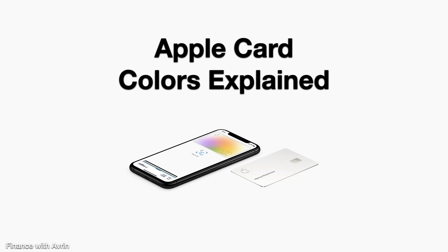All right, so yes, that is it for my video on the Apple Card colors explained. Hope you all found it helpful. Hope you enjoyed the video. Take care.